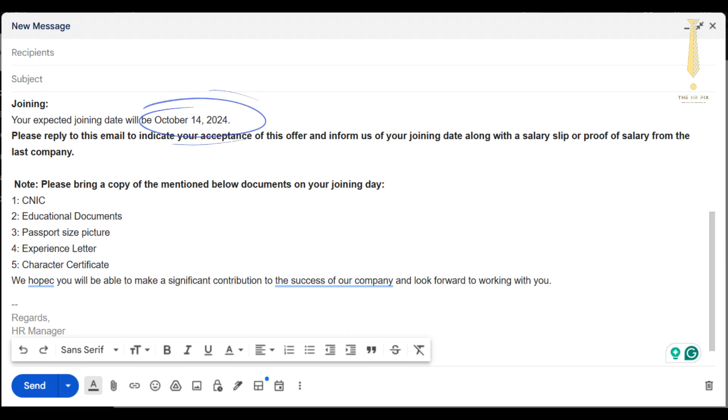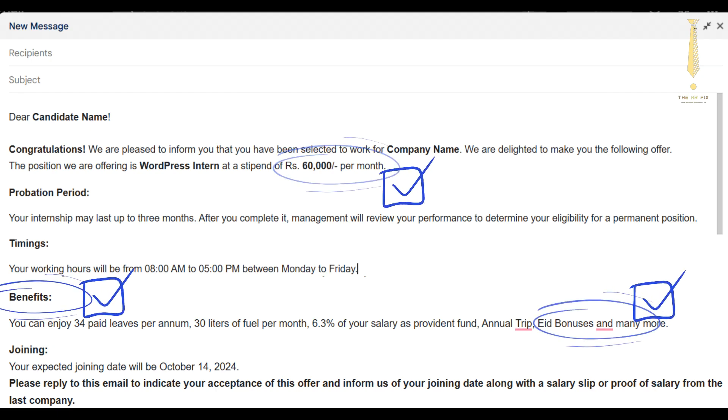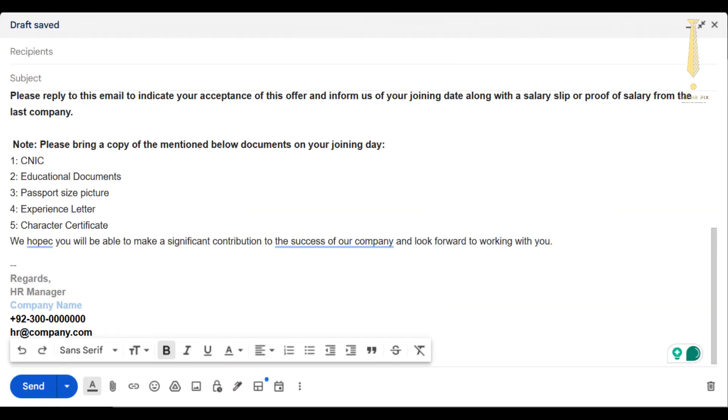Start date specifies the expected start date for the position. Compensation and benefits outlines the salary, bonuses, and benefits package, and includes details about probation periods. Signature includes the signature of the authorized signatory, such as HR or the hiring manager.